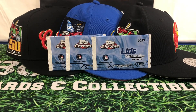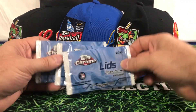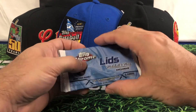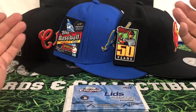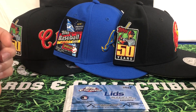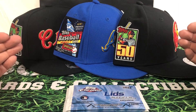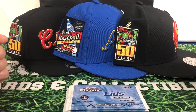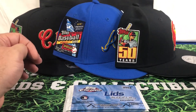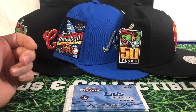Welcome back everybody to K-Cards. This is Kurt. Today I decided to pick up some of the Lids Mitchell and Ness exclusives. If you have not gone out to your Lids to check these out yet, do not be surprised unless you're in a major market that their selection is going to be very limited. You've got the big guys: Yankees, Atlanta, Chicago Cubs, the Dodgers.